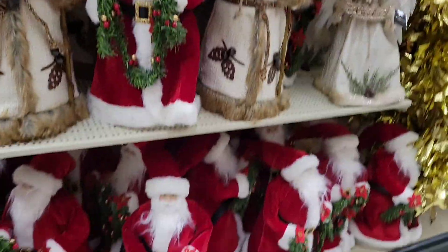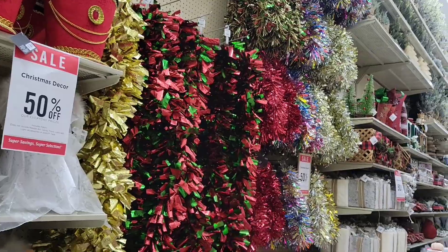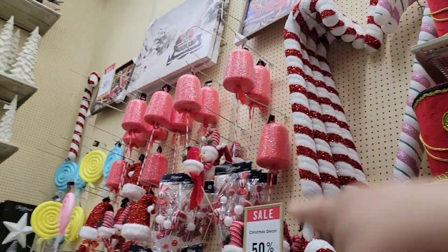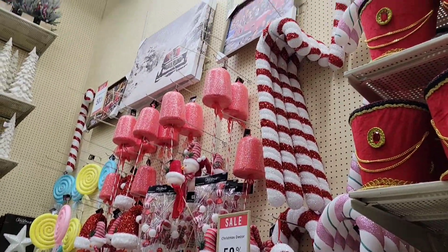You've got like Santa Claus and different things for your house, indoor — all these little things for house decor and outside decoration. Pretty neat. So far I'm actually enjoying this part of Hobby Lobby. It's pretty neat and I'm loving it.